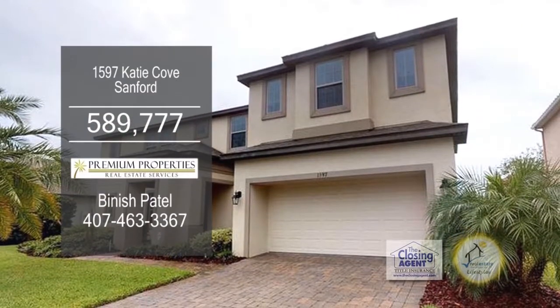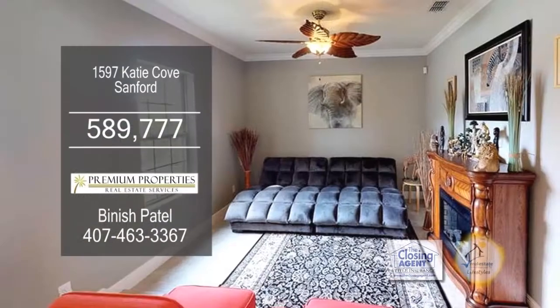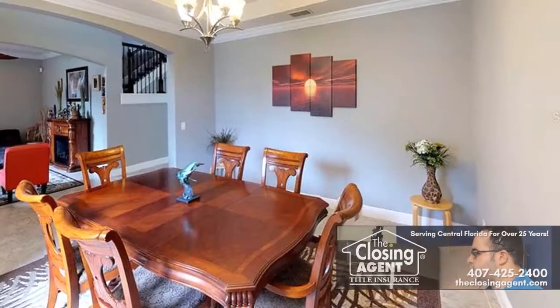This home in Sanford boasts seven bedrooms and four baths. The foyer leads to a separate living room on one side and dining room on the other.